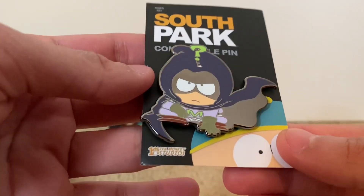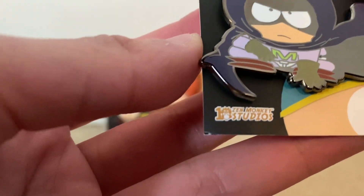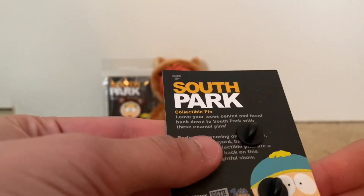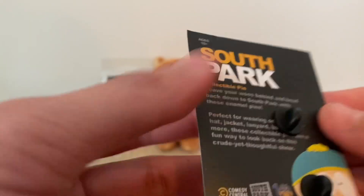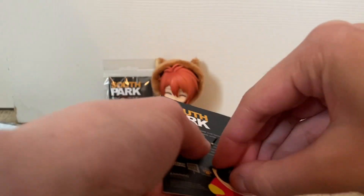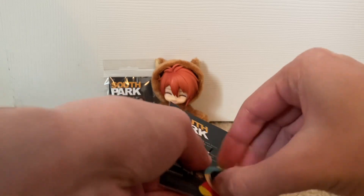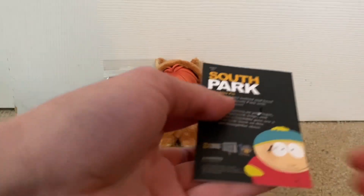He looks awesome. Just so you guys know, it's by Zen Monkey Studios — they're the ones making the South Park pins. It has the same stuff on the back. I'll take the backings off to show you them.